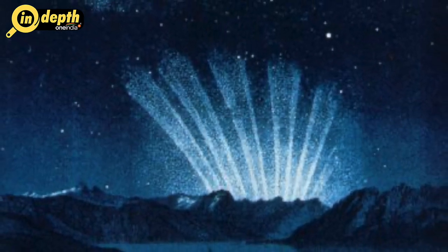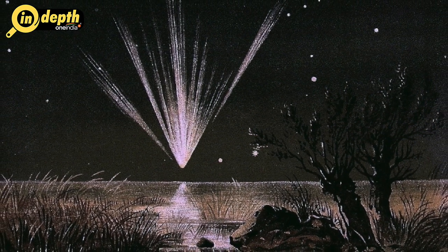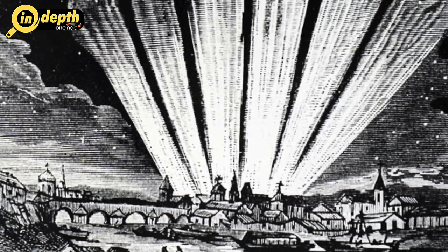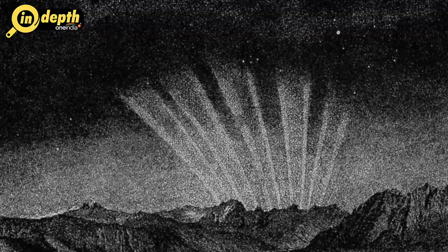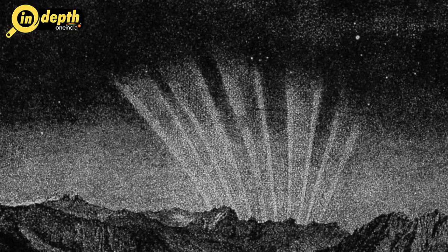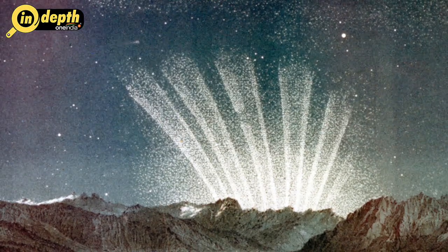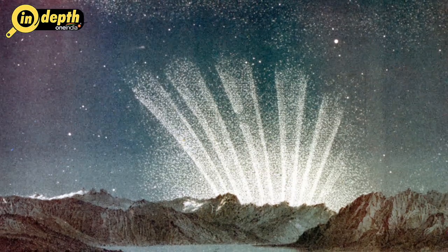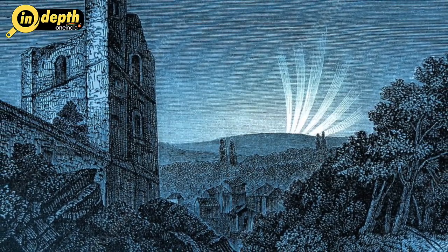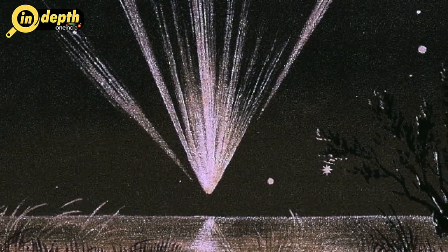Great Comet of 1744: First sighted on November 29, 1743 as a dim 4th magnitude object, this comet brightened rapidly as it approached the Sun. By mid-January 1744, the comet was described as 1st magnitude with a 7-degree tail. By February 1, it rivalled the star Sirius in brightness and displayed a curved tail 15 degrees in length. By February 18, the comet was as bright as Venus and displayed two tails. On February 27, it peaked at magnitude minus 7 and was reported visible in the daytime. Perihelion came on March 1, at a distance of 33 million kilometers from the Sun.